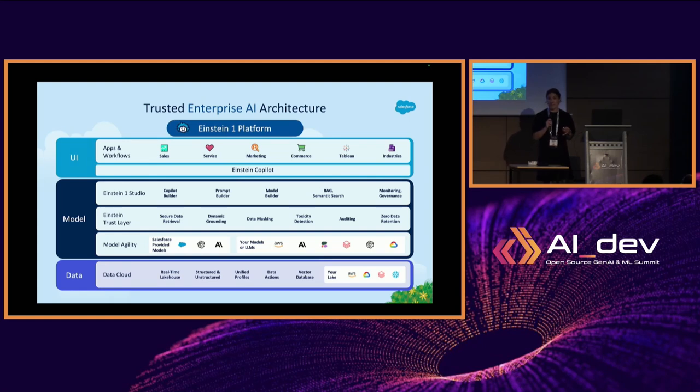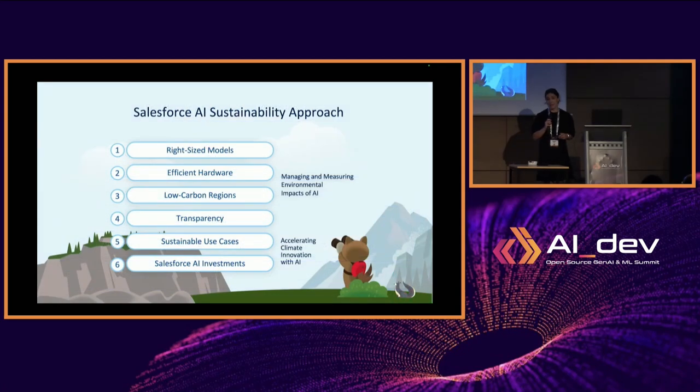The last layer is the user interface — how you actually interact with the AI model or LLM. We're embedding chat-like interfaces or agents within our SaaS products such as Service Cloud and Sales Cloud. The goal is to later have transparency on all kinds of models so you can have insights to better select them.